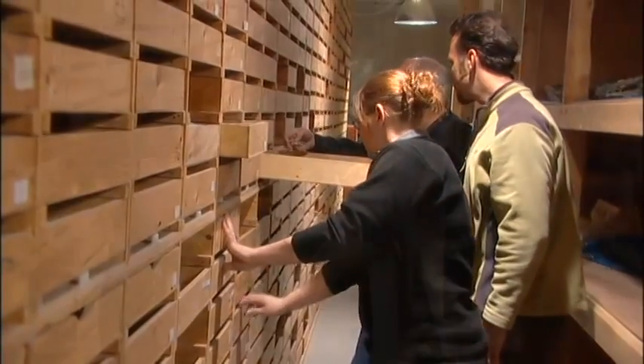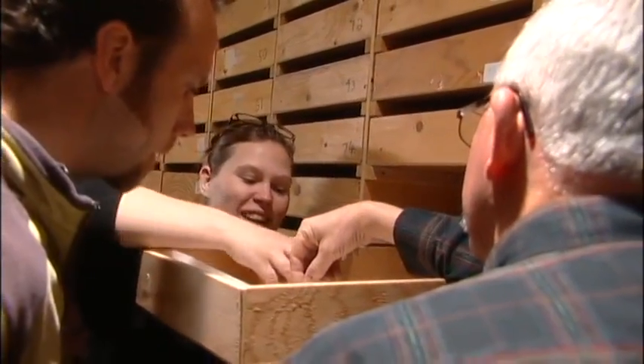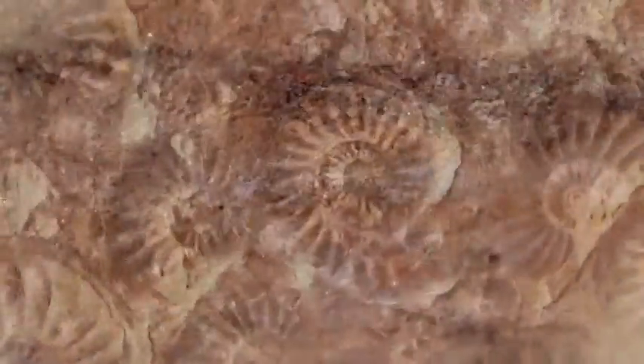Welcome to the fossil collection room. This is where we keep our vast collection of fossils from the Western Interior Seaway. Despite what many people think, a fossil is not an old car, a parent, or even your teacher.